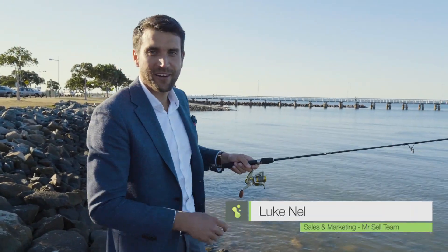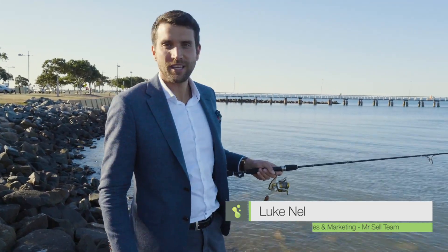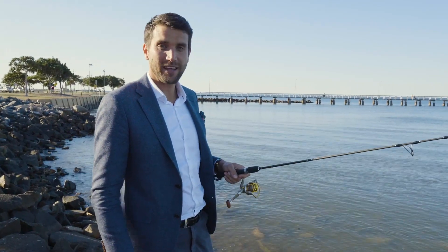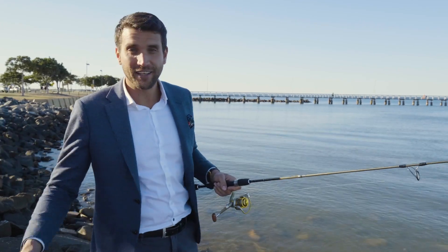Oh! Hey guys, sorry I got a bit carried away there. I was just waiting at this new property and couldn't resist the temptation to come throw a line. How good is this though? Imagine having it right on your doorstep. I've got a very special block of land to show you. Let's go take a look.